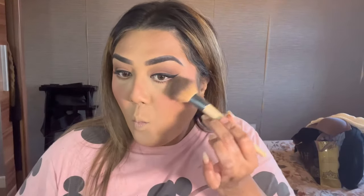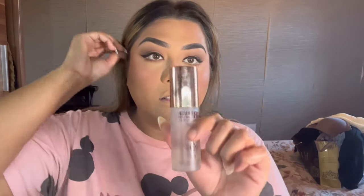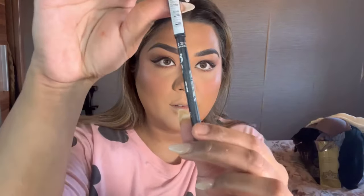I'm applying a NYX off-white color pencil liner on my waterline just to make my eyes pop a little more. Then I add some highlighter — I don't usually use it since I feel like highlighter is so 2016, but I felt like I wanted some today, so I blended it out. Then I use my Charlotte Tilbury fixing spray — by far the best fixing spray I've ever used. I did my makeup for my sister's wedding and it lasted all day.